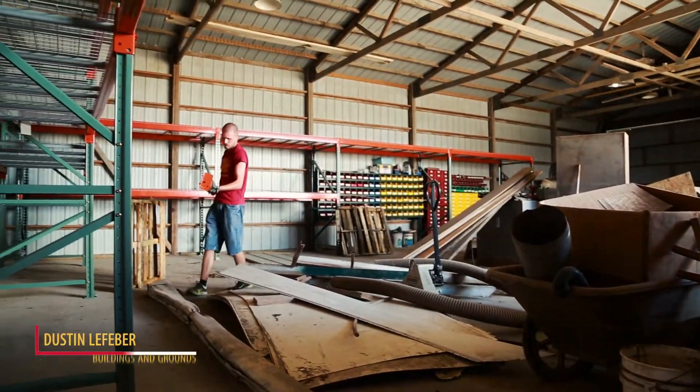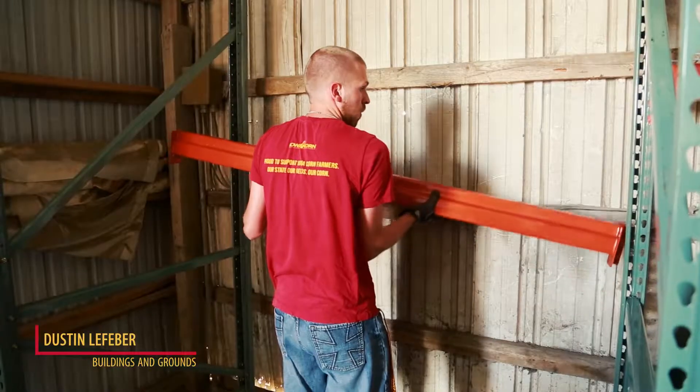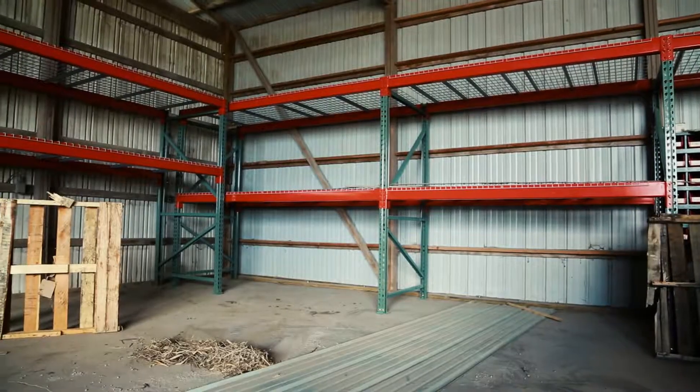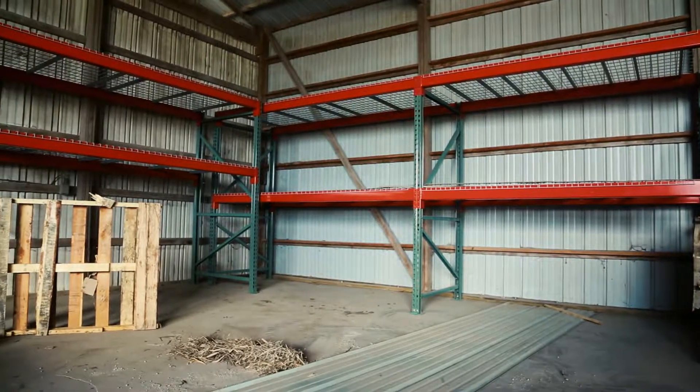The Buildings and Grounds Committee is currently working on a pallet rack system on the farm. The pallet rack system will help us organize and keep the shop clean and tidy for future semesters.